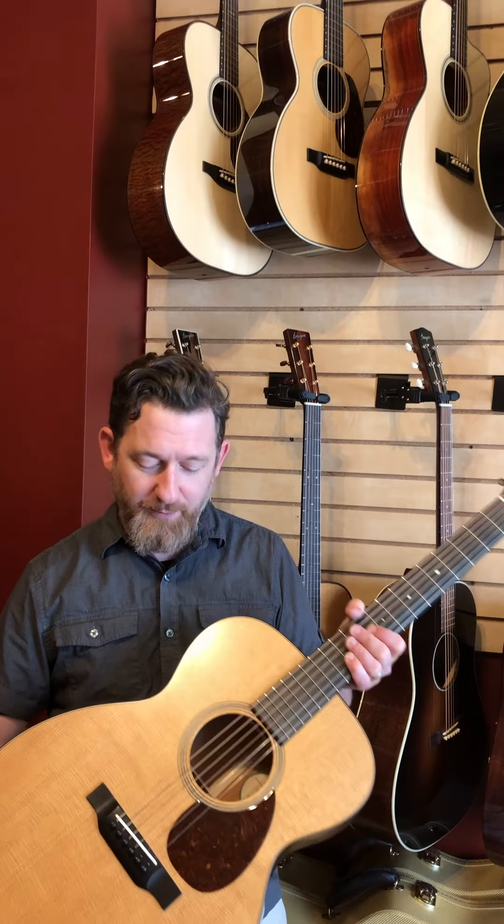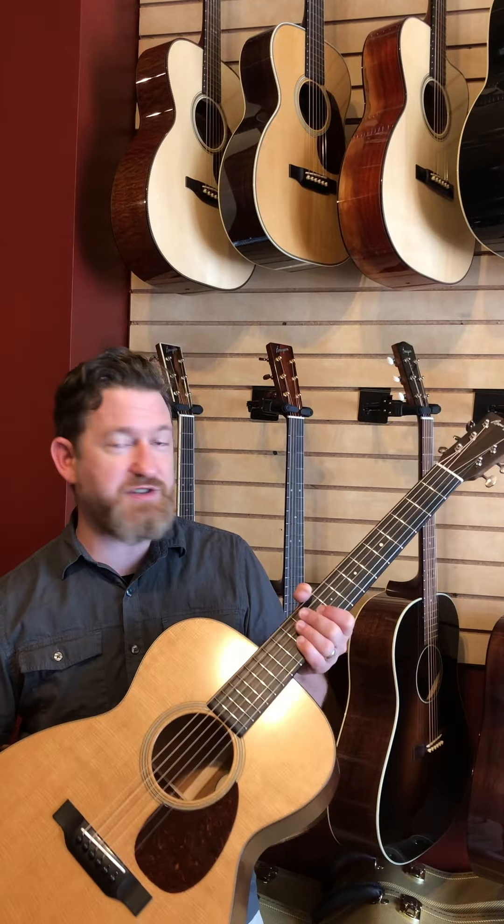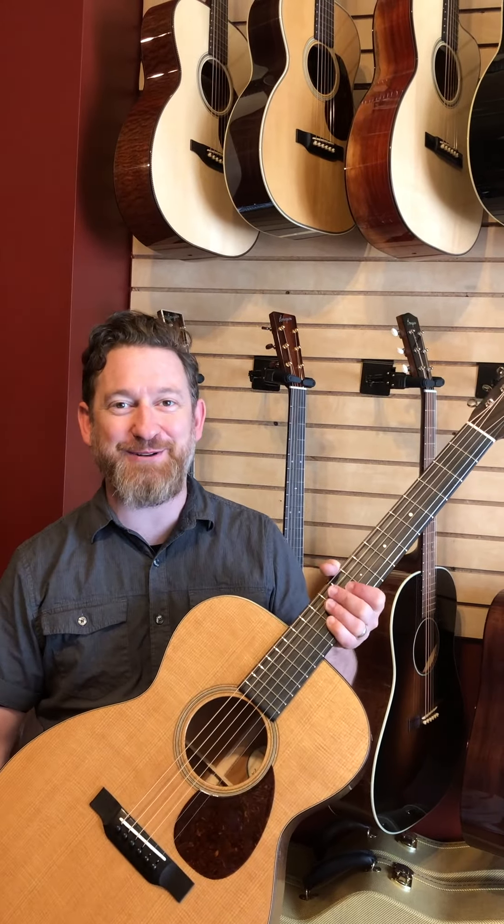We love the Baggs pickup system because it helps the guitar sound most like its acoustic self. I think you'll agree this guitar sounds and plays just as wonderfully as everything else in the Bourgeois guitars line. So if you'd like to try one, please do pick one up and I hope to see you down here at the Fretted Buffalo. Have a great day.